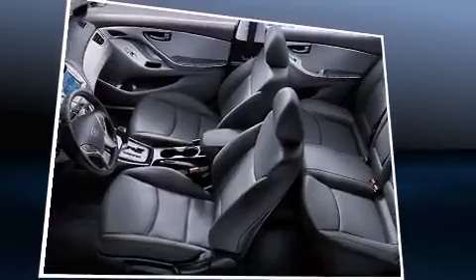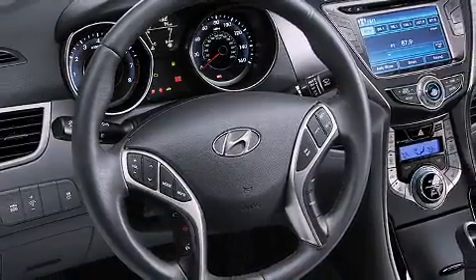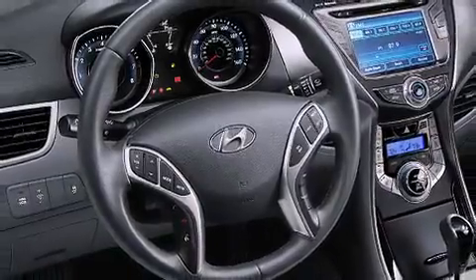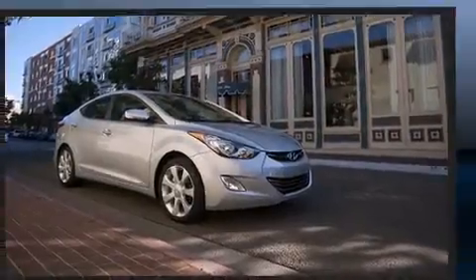Hyundai infused the interior with top-shelf amenities such as delay-off headlights, variably intermittent wipers, a trip computer, power door mirrors and heated door mirrors, and one-touch window functionality.